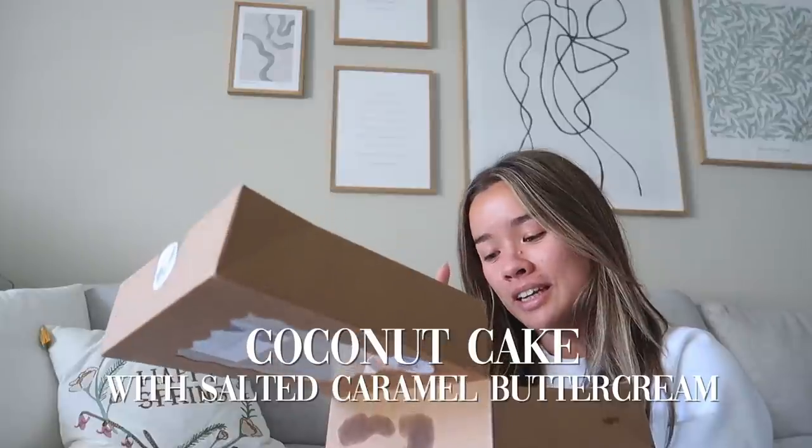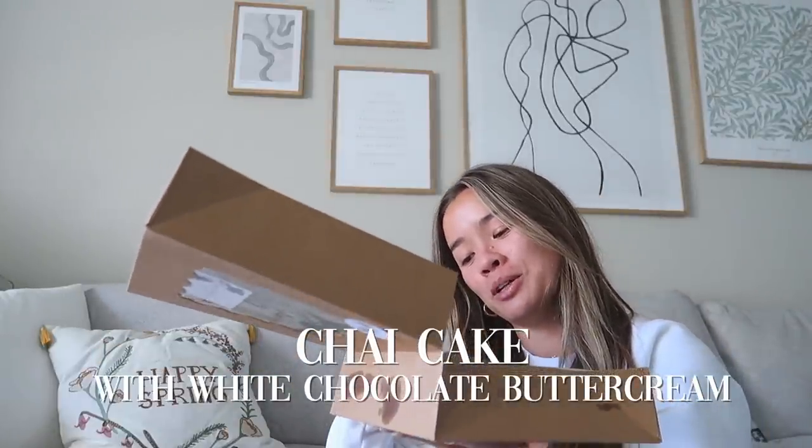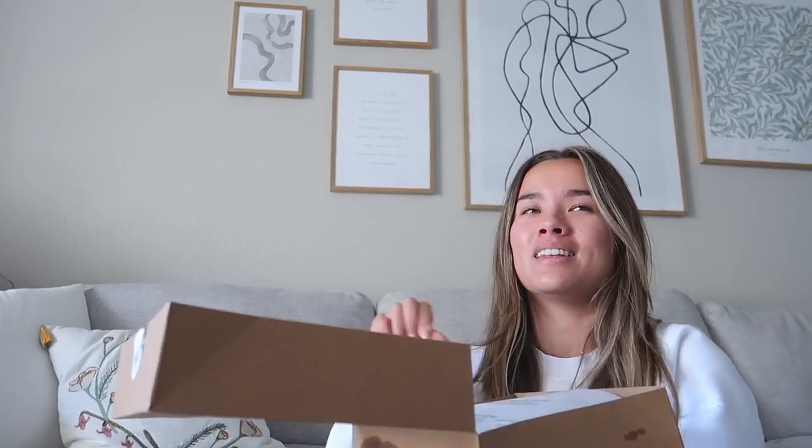Coconut cake with salty caramel buttercream, chai cake with white chocolate buttercream, and red velvet cake with vanilla buttercream. Around the outside it's all just going to be plain buttercream, but these flavors are for the filling.